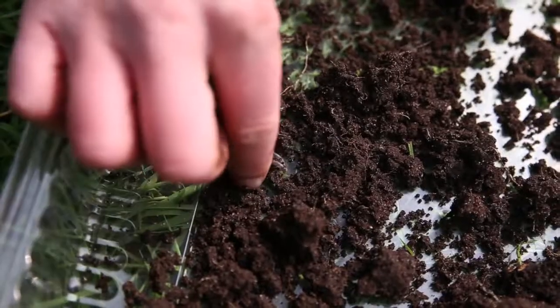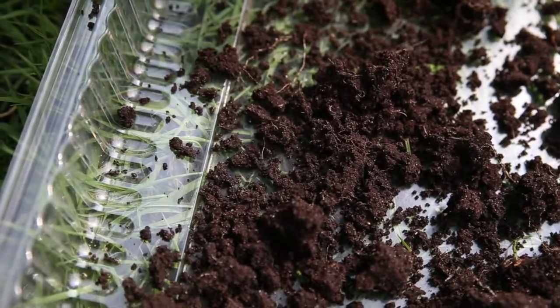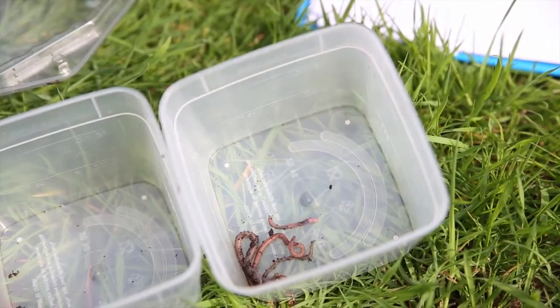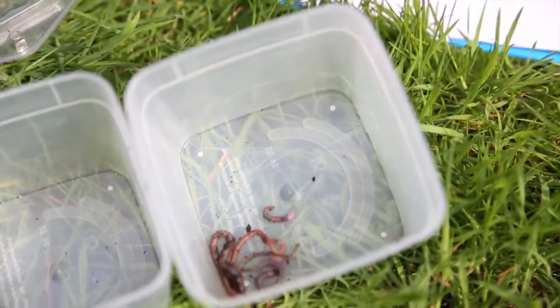Brilliant. And these soil invertebrates actually do a really important job for the ecosystem. So they help to decompose the soil, like in composting things, and spread the nutrients around. So they're absolutely vital to all living organisms in the food chain.